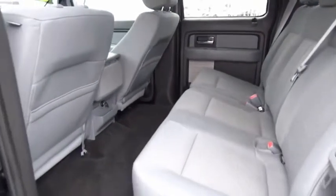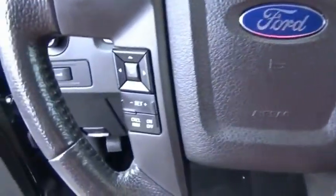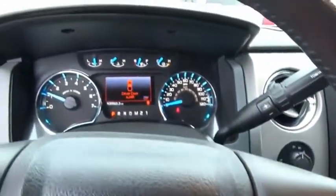A Ford F-150 knows how to handle any situation. It's built to follow orders, no whining. This vehicle offers reliability and good looks at a great price. So come in and take a test drive today.